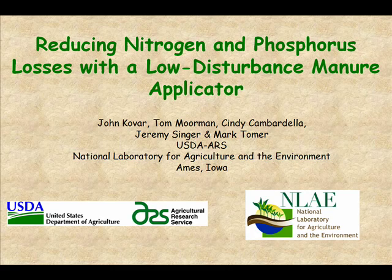Thank you, Ali. Yes, we have changed our name as of October 1st, and this is our new logo that we just got about a month or so ago, so I put that on there.